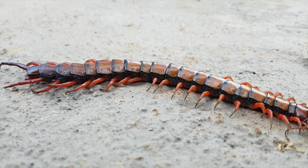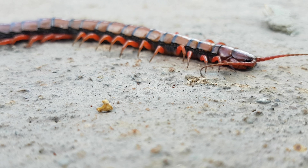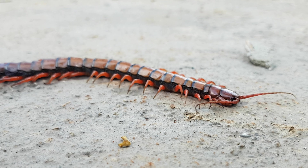In Jamaica, centipedes are popularly referred to as '40 legs,' and their size can range from a few millimetres to about 30 centimetres, approximately 12 inches.